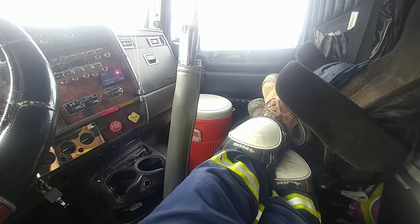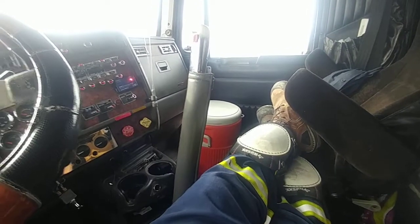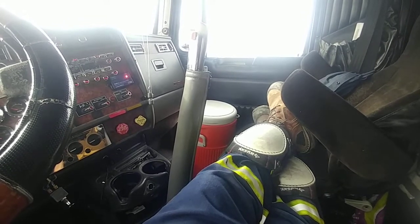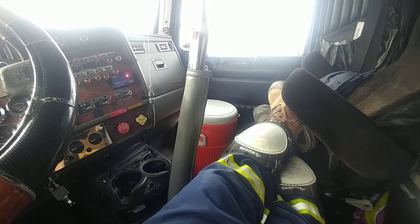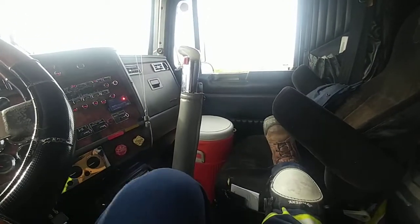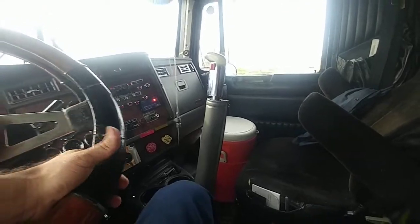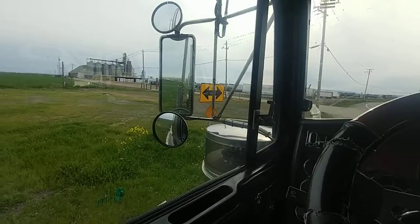Here we are sitting on the side of I-80, just west of Sacramento and Davis. Everyone's putting out these awesome videos of the inside of their truck and I'm jealous — these big old W9s, 389s, beautiful trucks.